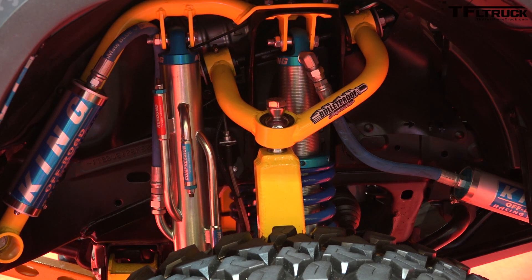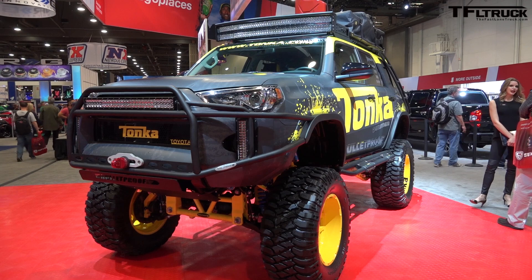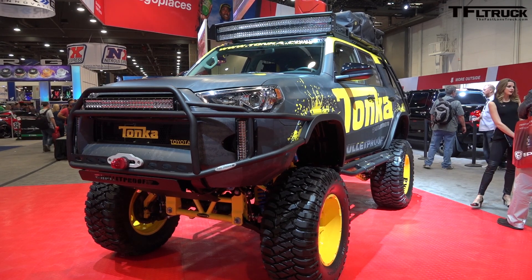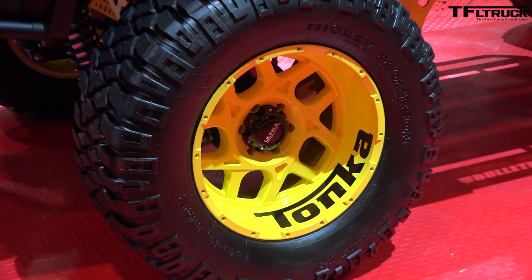When you look at it, there's a display case of these toys that you used to play with, and this truck fully drives. We drove it off-road just north of Los Angeles about a week ago, and it's the real deal.